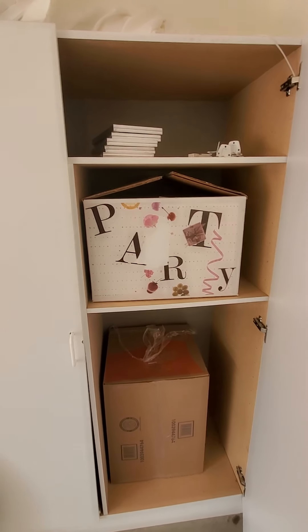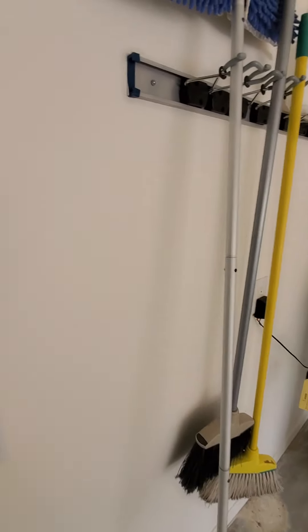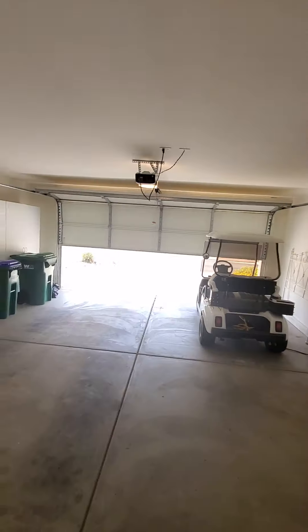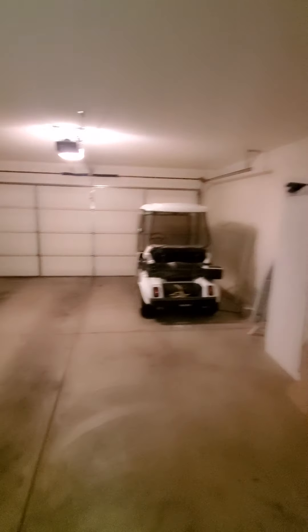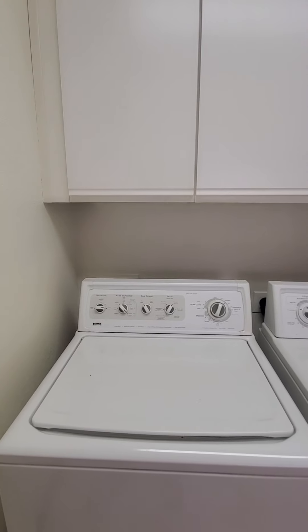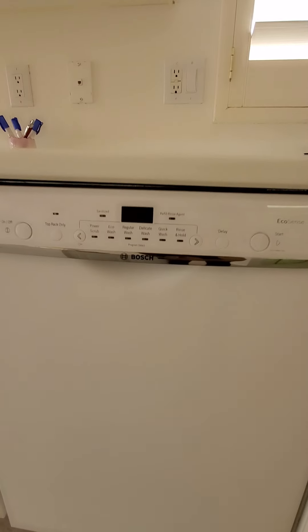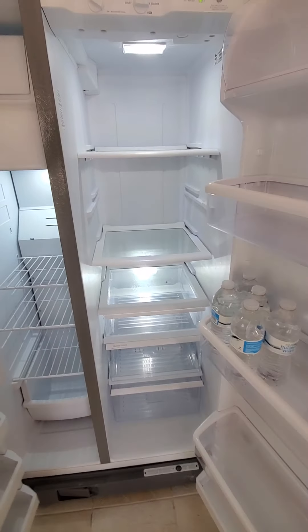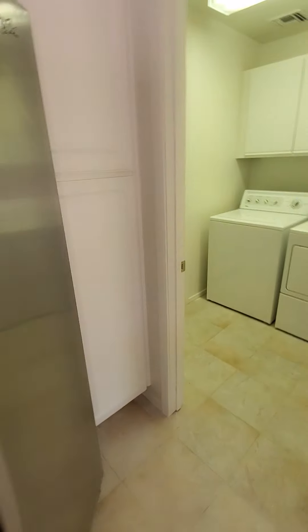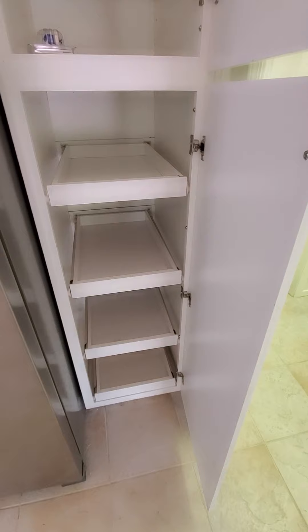Going out into the garage — there's the golf cart that comes with it, and there's your water heater. This is the make and model. You have your Trane air handler, and it also has a Kenmore water softener. I'm assuming they're also leaving this freezer since they have not taken it with them.